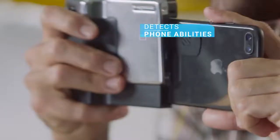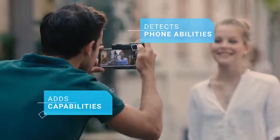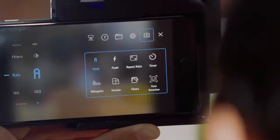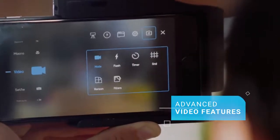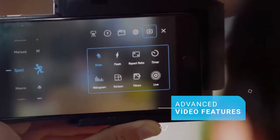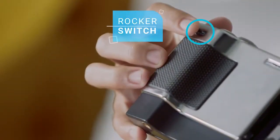PICTAR comes with an app that detects all your phone's abilities, and in most phones even adds capabilities that other phones have. It also has advanced video features. Just like a real camera, every one of those features is accessible through the wheels and buttons of PICTAR. Take for example the continuous zoom — an important tool when shooting a video. With PICTAR, I just use the rocker switch. Through the app I can even control the speed of the zoom.